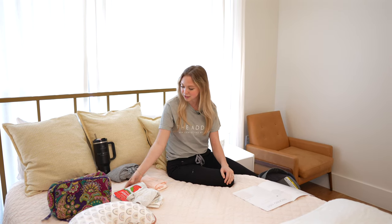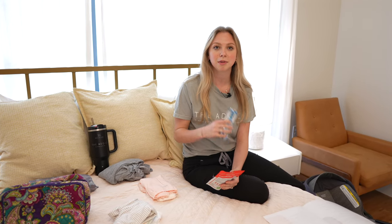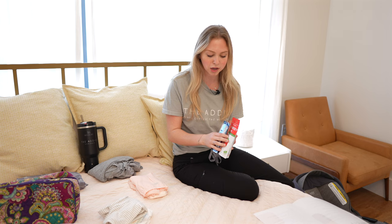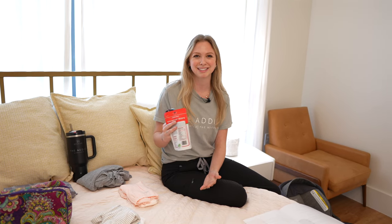First, we want snacks. We want you to have energy in labor, so something with protein, something that will give you energy. Protein bars are really good, we have some dried fruit, and fresh fruit would be good too. Just a variety of things, because you don't know what you're going to be in the mood for when labor comes. Bring a bunch of things that you can take little bites of during labor.